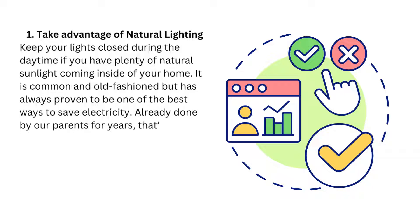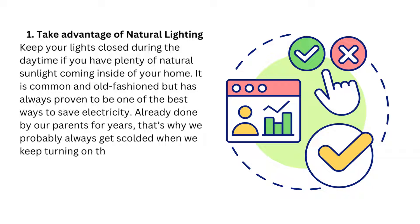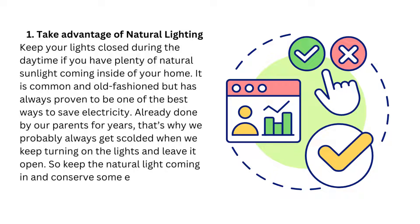Already done by our parents for years — that's why we probably always got scolded when we kept turning on the lights and leaving them on. So keep the natural light coming in and conserve some energy.